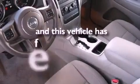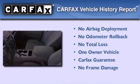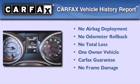This vehicle has less than 27,000 miles. This Jeep has had only one owner and it qualifies for the Carfax Buyback Guarantee.